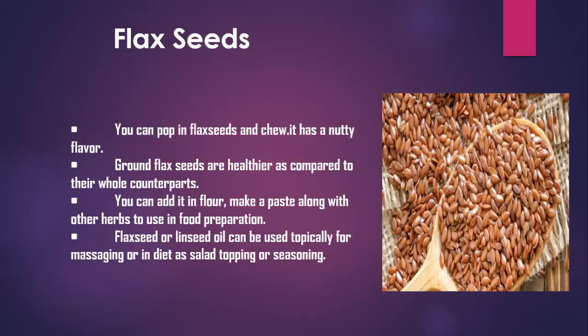Flax Seeds. You can pop in flax seeds and chew — they have a nutty flavor. Ground flax seeds are healthier compared to their whole counterparts. You can add them to flour, or make a paste along with other herbs to use in food preparation. Flax seed or linseed oil can be used topically for massaging, or in your diet as a salad topping or seasoning.